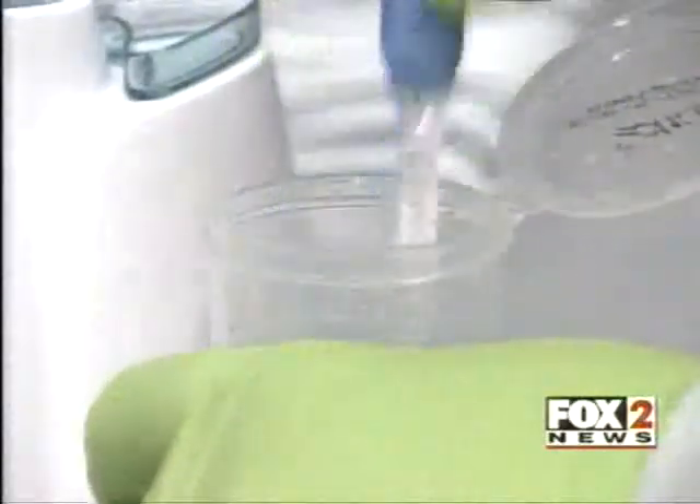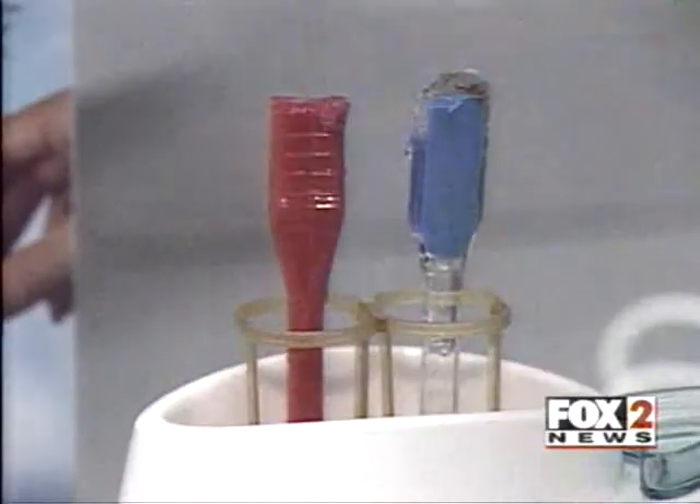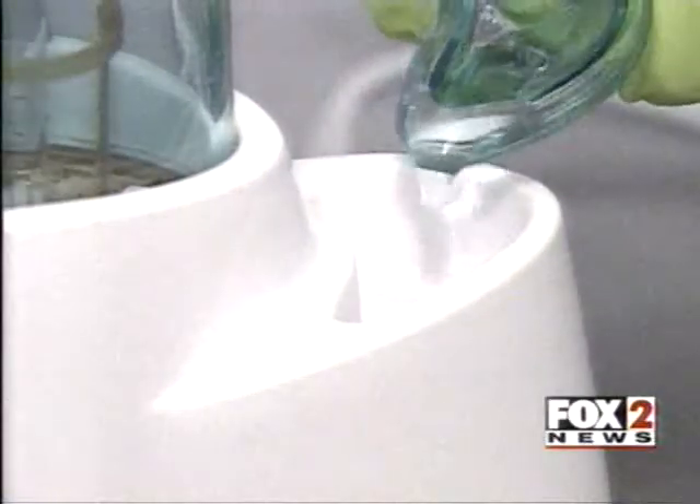That's far beyond government standards for drinking water — they recommend no more than 500 bacteria. Will the Germ Terminator wipe out the germs? The instructions tell us to put the toothbrushes in upside down and to use distilled water for best results.